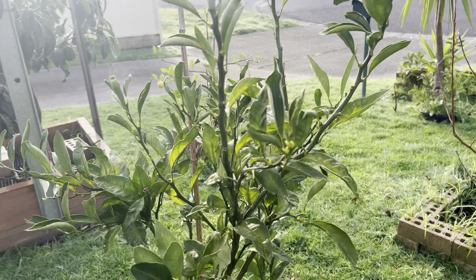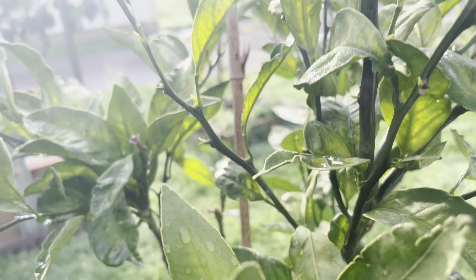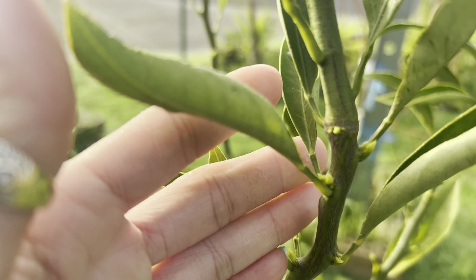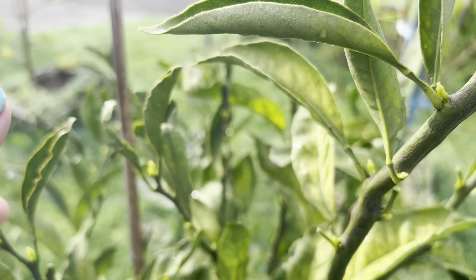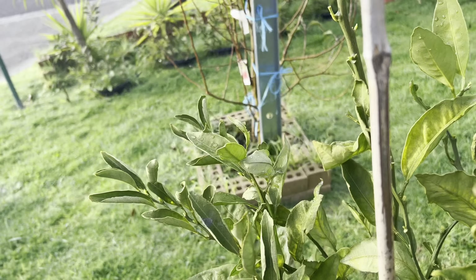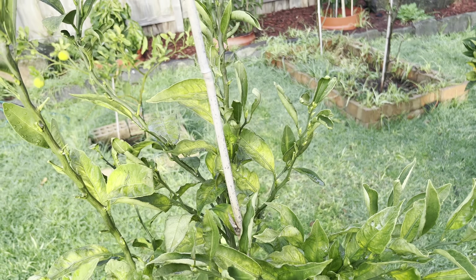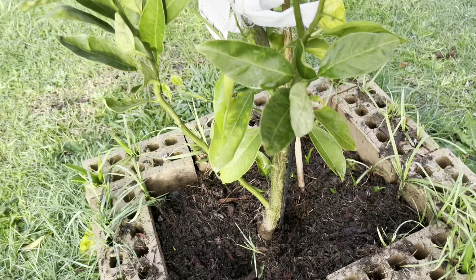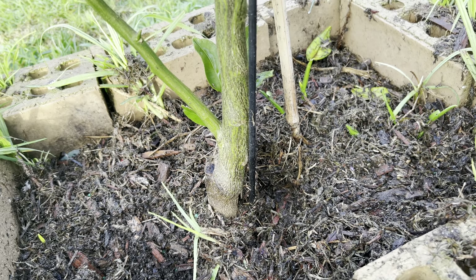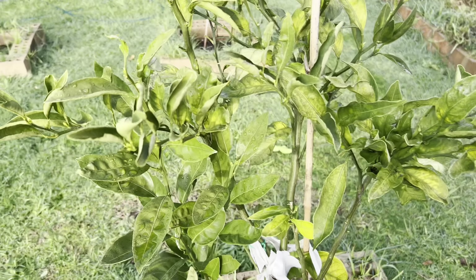This is my citrus number five — Japanese Seedless Mandarin. They gave me five to six fruit last year, very big size, very juicy. Now they've got new growth coming too. Nearly end of winter, so the tree is starting to move. The trees know when to start moving and when to sleep. They've been in the ground for one year and the birds are digging around looking for worms — quite messy!